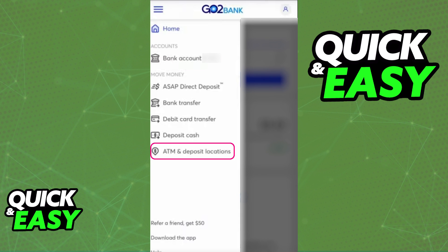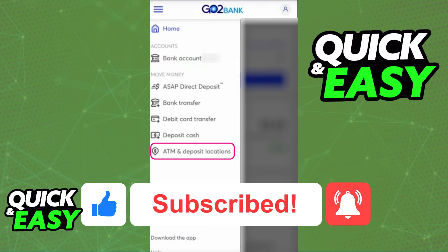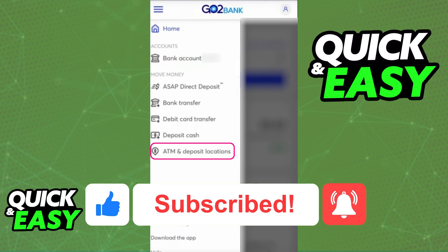I hope I was able to help you on how to borrow money from GoToBank. If this video helped you, please be sure to leave a like and subscribe for more quick and easy tips. Thank you for watching.